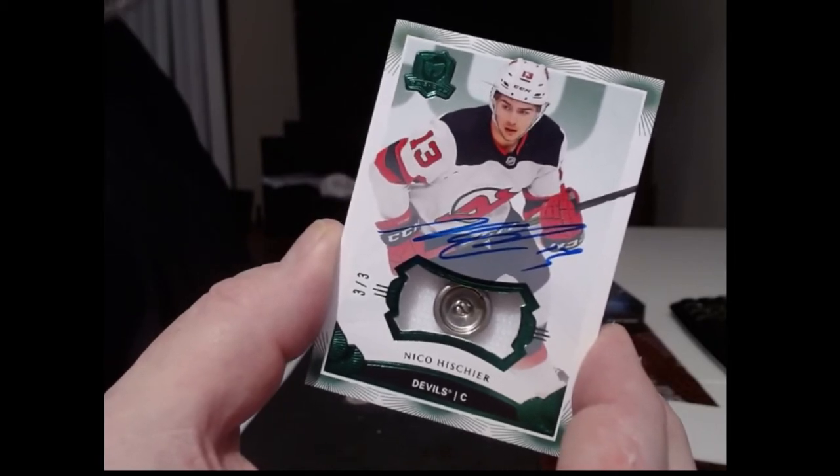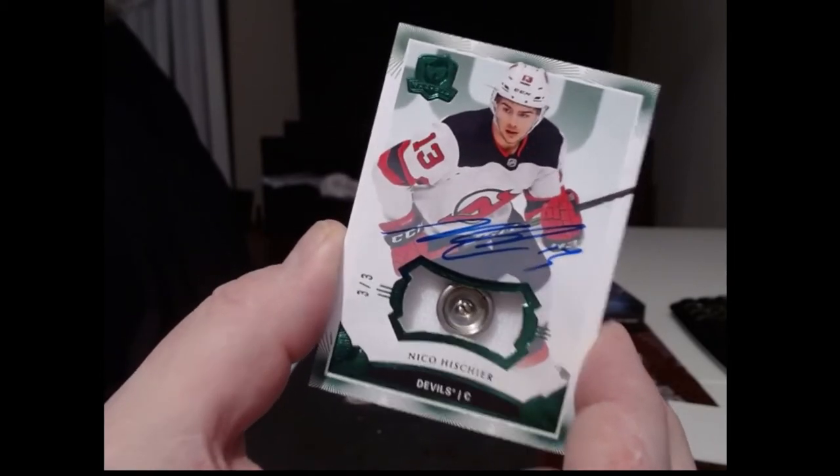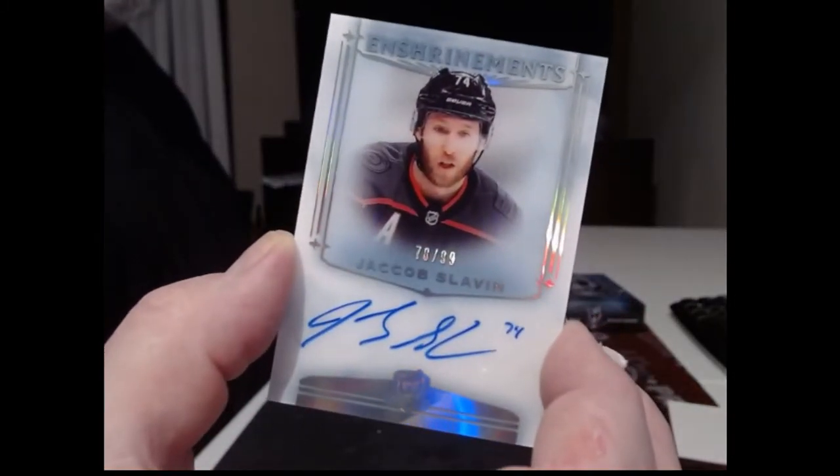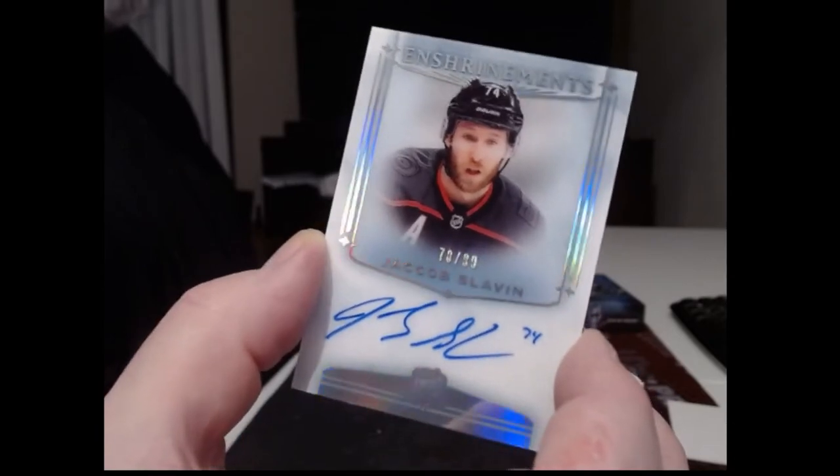Also three of three. Is he any good, Nico Hishier? And we have an enshrinement for the Hurricanes — Jacob Slavin, numbered to 99. It's like an acetate card.